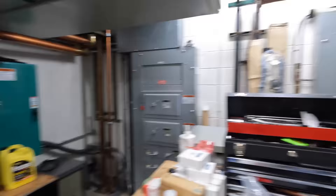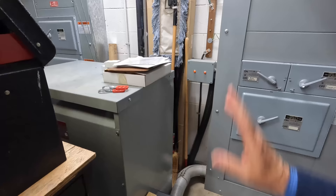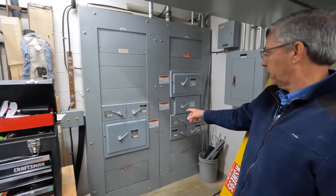There's a transformer here that takes the 480V down to the levels we need, and then it feeds this group of panels and big switches that feed all the transmitters and racks.